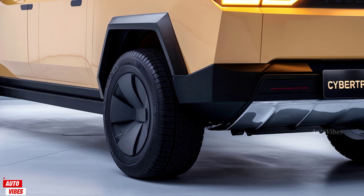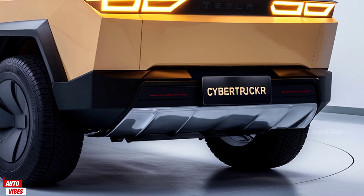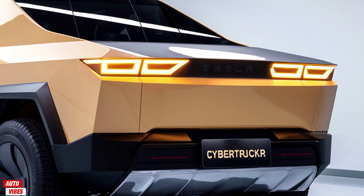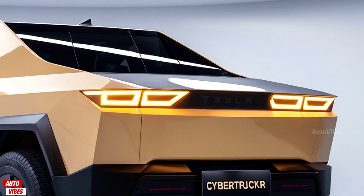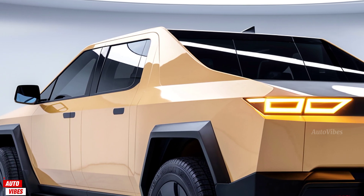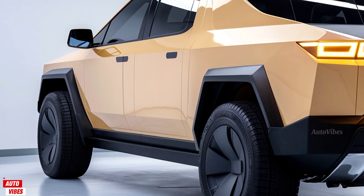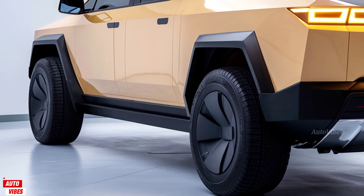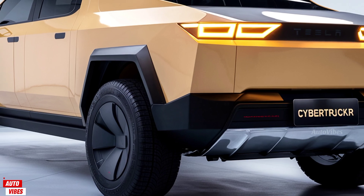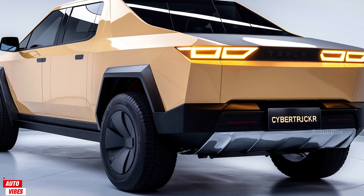The 2026 Tesla Cybertruck is more than a pickup — it's a tech statement. It challenges what people expect from a truck in every way, from its design to how it drives, from how it performs to how it charges. For tech enthusiasts, early adopters, and those looking for serious performance with zero emissions, the Cybertruck stands in a category all its own. With better refinement, smarter features, and longer range, the 2026 model shows that Tesla isn't just staying in the game — they're changing it.